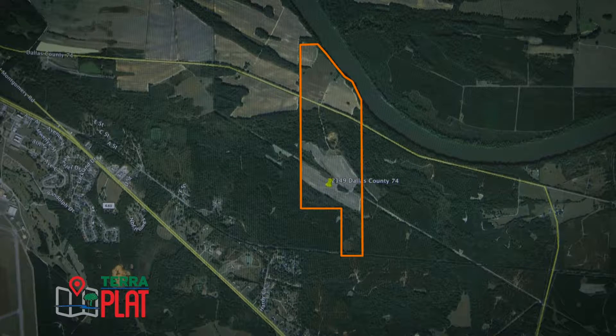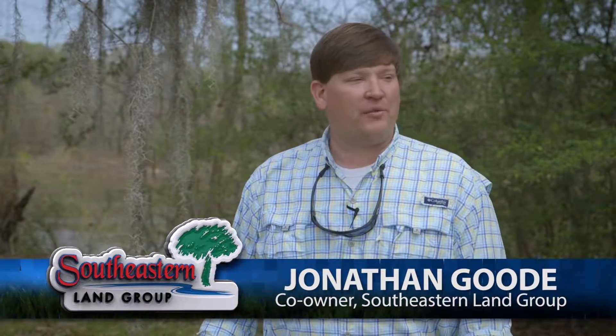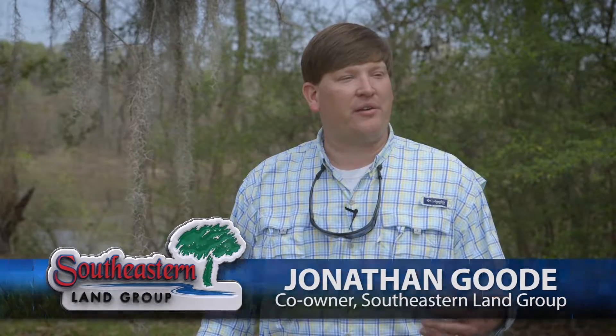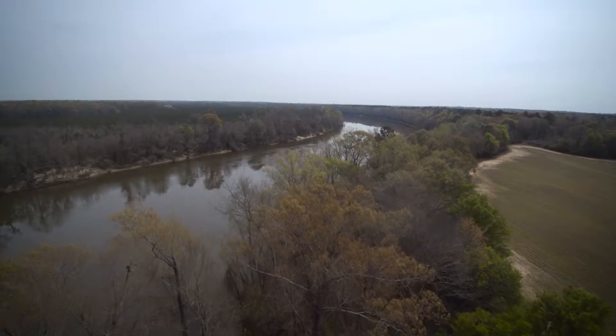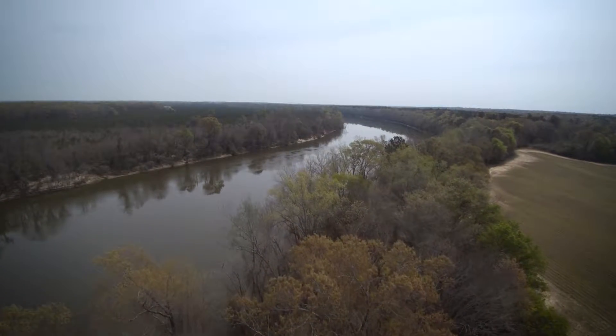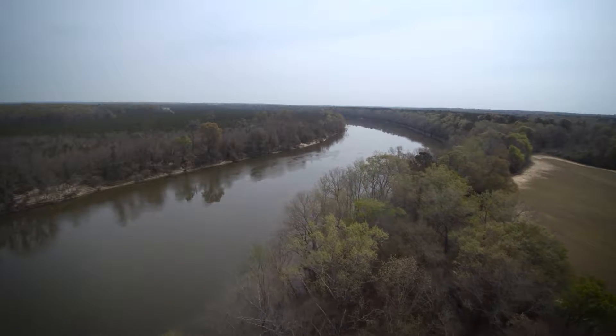Hey everybody, I'm Jonathan Goode, Associate Broker with Southeastern Land Group. I want to welcome you to this beautiful 225-acre property just out of Selma in Dallas County. Today we're standing on the high banks of the Alabama River, with a nice 225-acre farming and recreational property for sale. We're just about five miles east of downtown Selma in Dallas County.